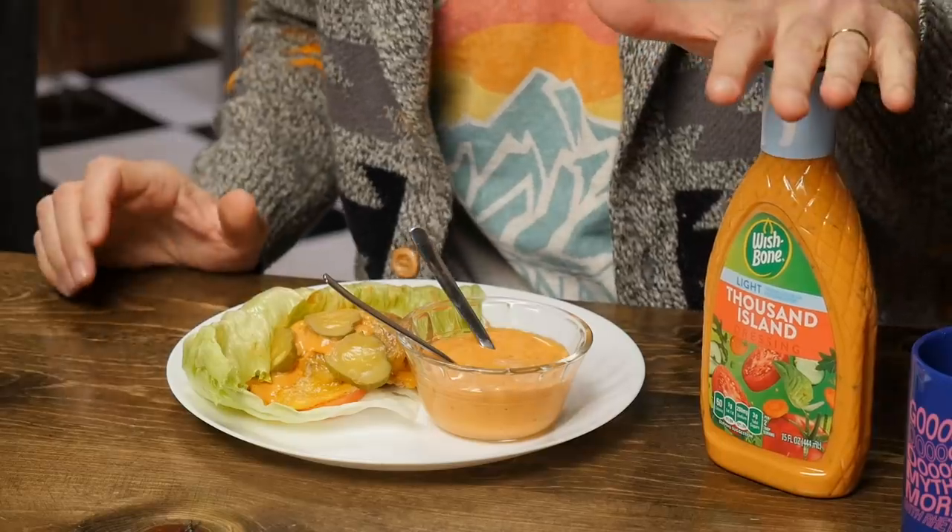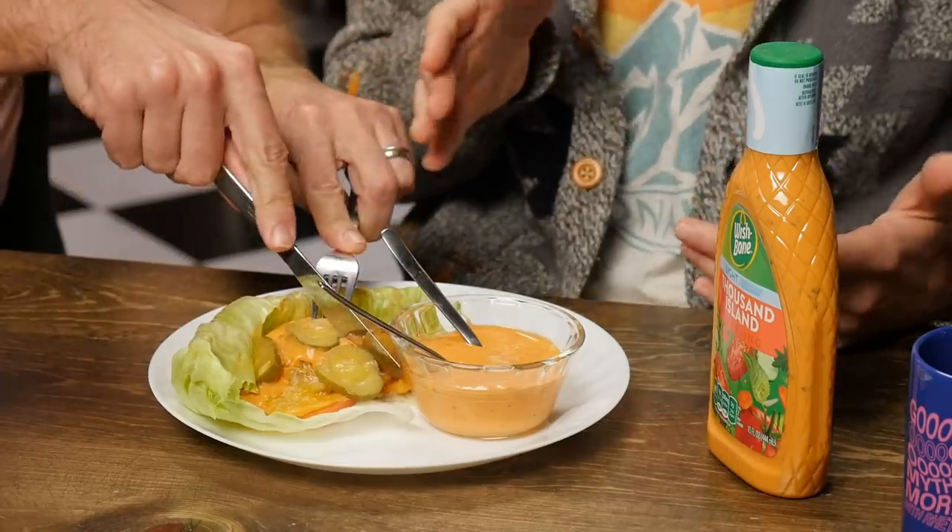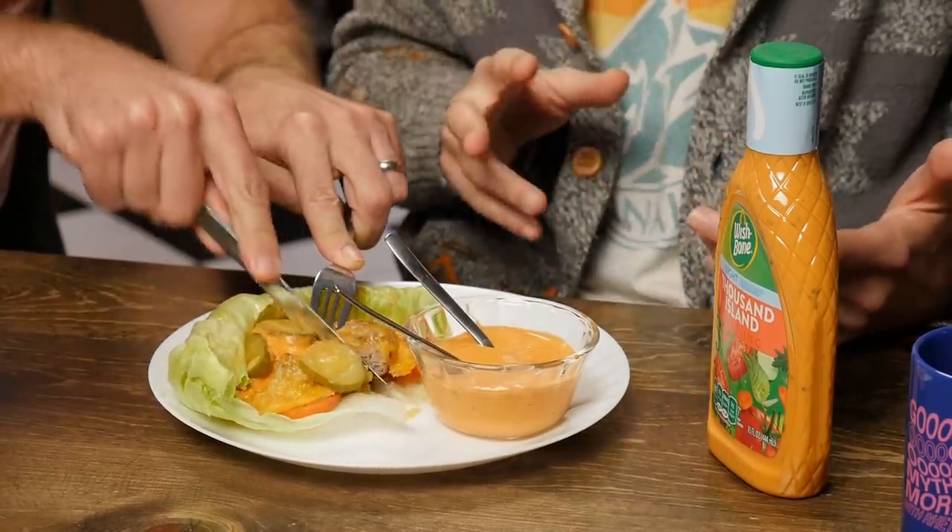Now we've got Wishbone Thousand Island Dressing — my go-to as a child — versus Wishbone's Light Thousand Island, which is my aunt's go-to as an adult. The light version has 60 fewer calories per serving and 40% less fat than the classic. We're gonna eat it on a protein-style turkey burger to find out.